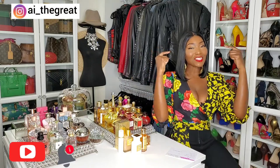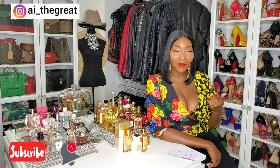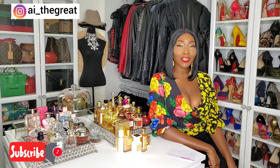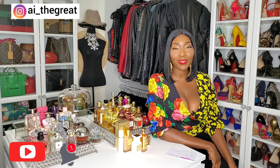Hey guys, what's up? It's your girl AI the Great and today I'm coming at you with another great video. Please subscribe to my channel if you haven't already. My content is fragrances, fashion, beauty, and lifestyle.